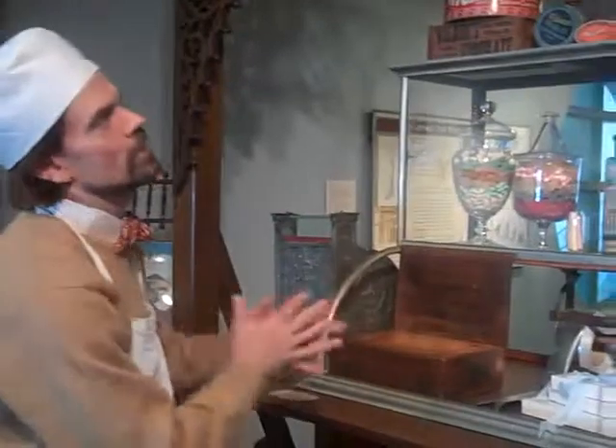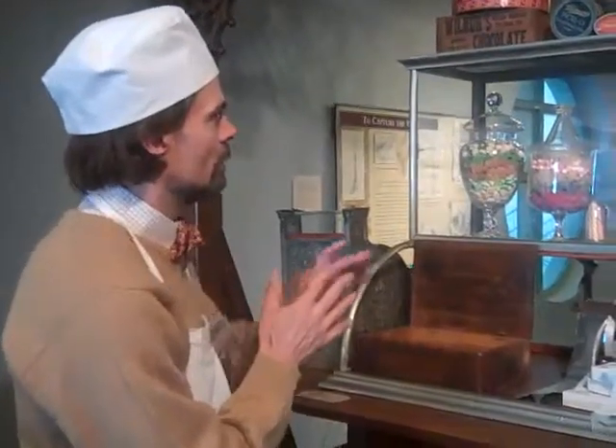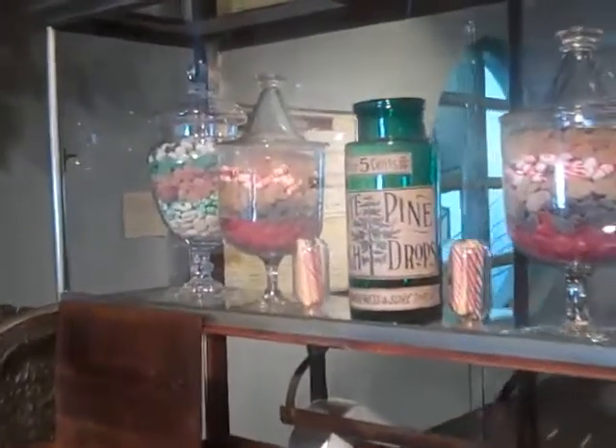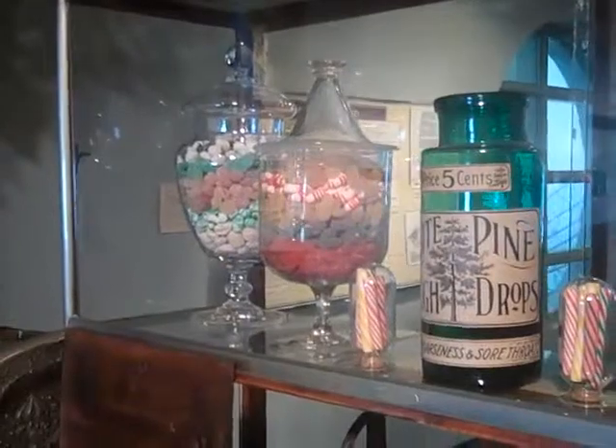These antiques represent a small portion of our collection of early blown glass candy jars. These are from South Jersey, from Weber's Confectionary, and they are late 19th century.